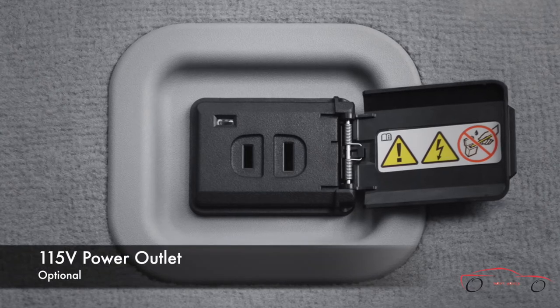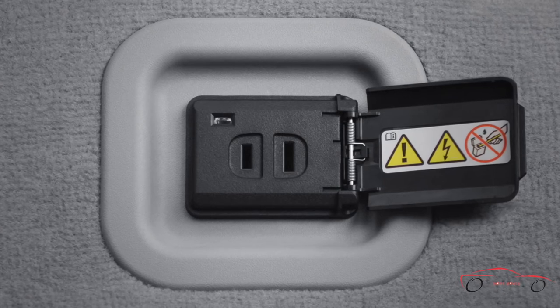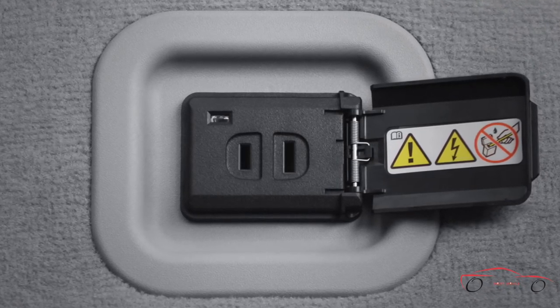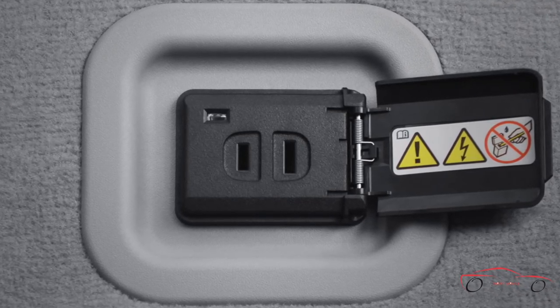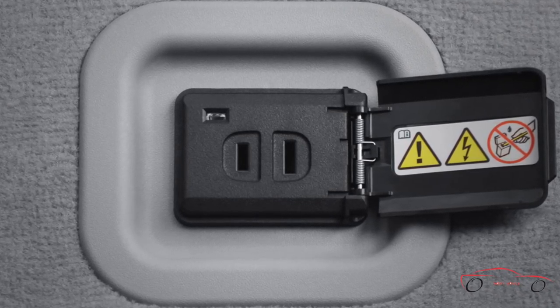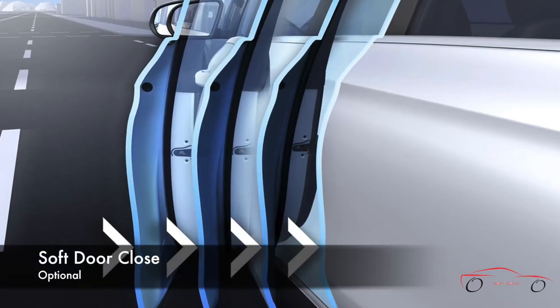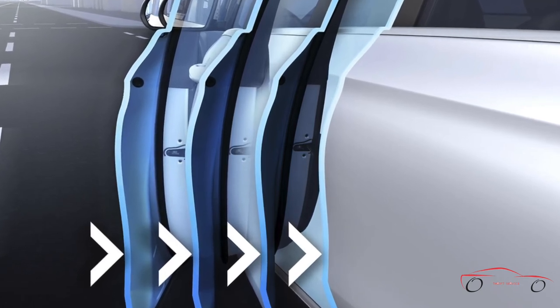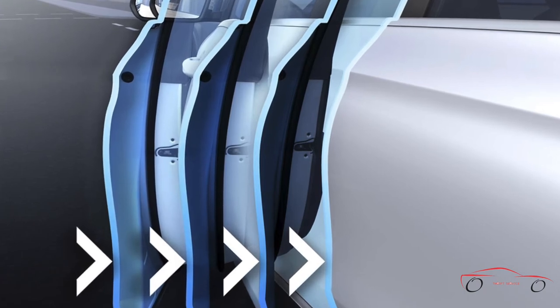Conveniently located in the center console, a household-style 115V outlet lets you charge your laptop or camera, plug in a gaming system, or use other electronic devices up to a maximum of 150 watts, without a special adapter. Automatic assist mechanisms quietly and graciously finish closing the doors for you or your passengers — just bring the door to its latch, and the closing assist gently snugs it to its fully closed position.